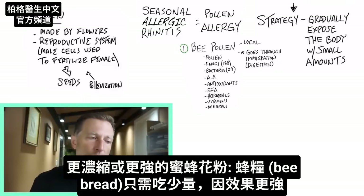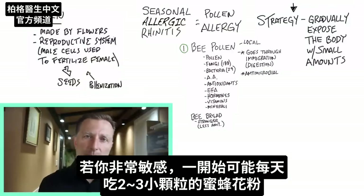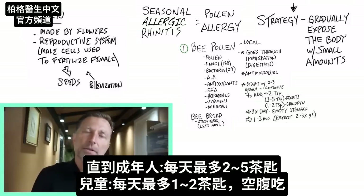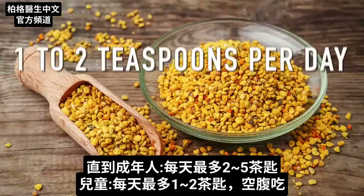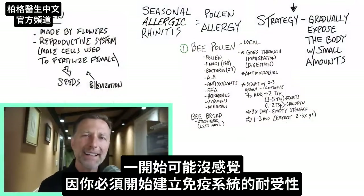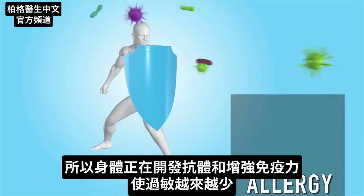A more concentrated or stronger version of bee pollen is called bee bread, for which you would need lesser amounts because it's stronger. If you're very sensitive, start with maybe two or three small grains of bee pollen per day, then each day increase that over a period of a week or even longer until you build up to — for adults — between two to five teaspoons per day. For a child, between one and two teaspoons per day on an empty stomach. You can divide this total amount through the day. You might not feel anything at first because you have to build up this tolerance inside your immune system. Your body is doing all sorts of things behind the scenes, developing antibodies and strengthening your immune system to the point where the allergy becomes less and less.